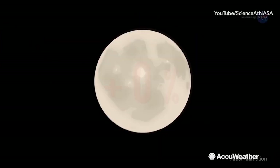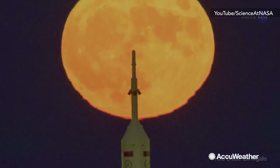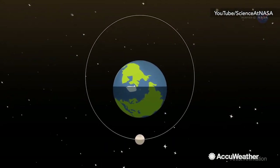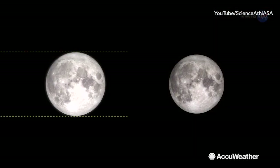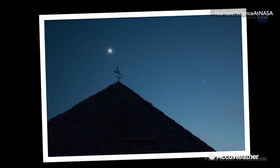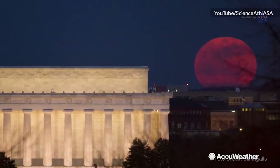This year's Blue Moon will also be a Super Moon, and that happens when the full moon is at its closest approach to Earth. The moon's orbit is elliptical, meaning one side is closer than the other. The near side of the orbit is called the perigee, while the far side is called the apogee. In the perigee orbit, the moon appears bigger and brighter. It's hard to see these differences when the moon is high in the sky — you'll want to catch the Super Moon when it's low on the horizon.